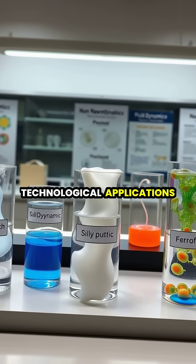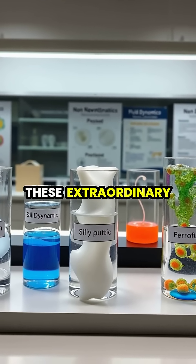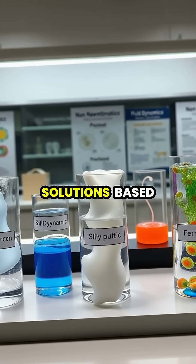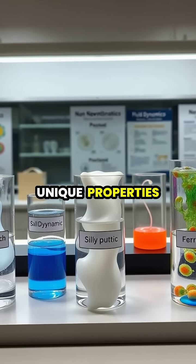From children's toys like Silly Putty to advanced technological applications, these extraordinary substances continue to inspire scientists and engineers to develop innovative solutions based on their unique properties.